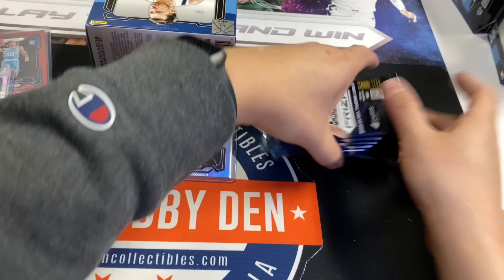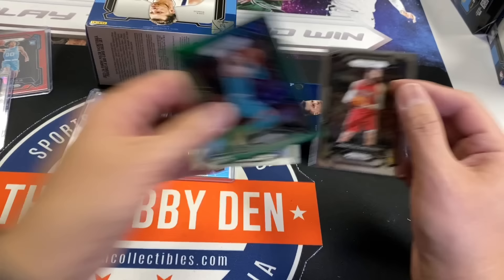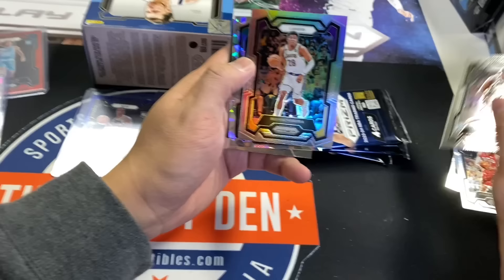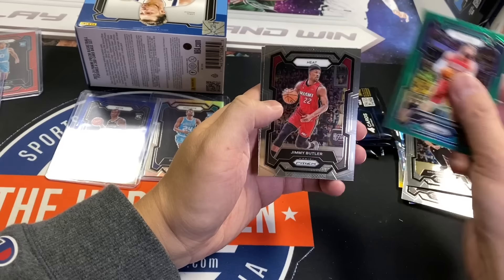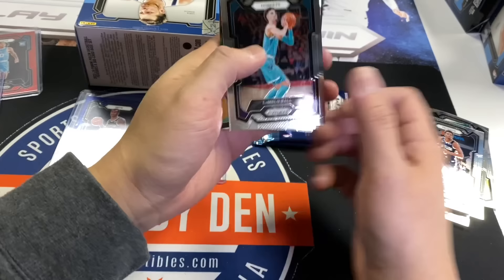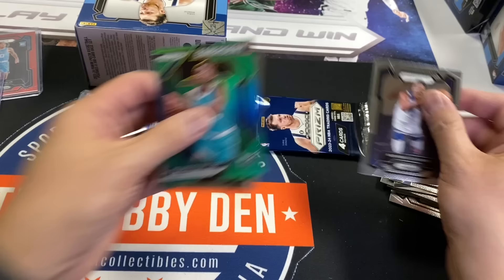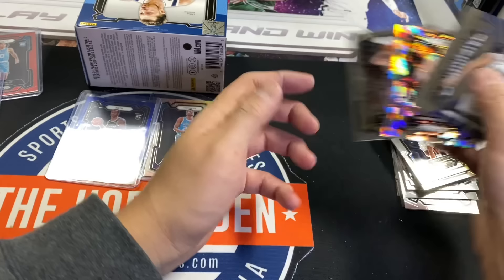LaMelo Ball, a little color match, Jalen Clark, Valanciunas. Chris Middleton, Hachimera, Cole Anthony Hunter. I'm getting a little scared — haven't hit one Wimbanyama base. Dean Witte, Valanciunas, Herbert Jones. LaMelo again, Jett Howard, Jordan Walsh. James Harden, Brandon Miller Green Emergent, Ant-Man, Michich. Bones Highland, Luka Doncic Dominance, Seo Chan, Alvarado.